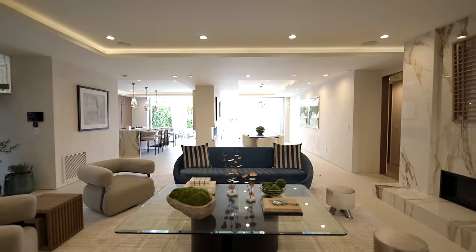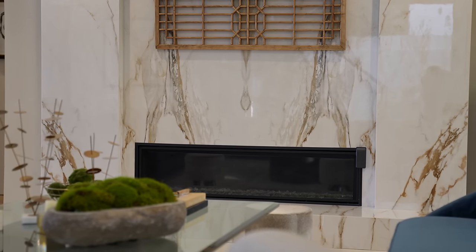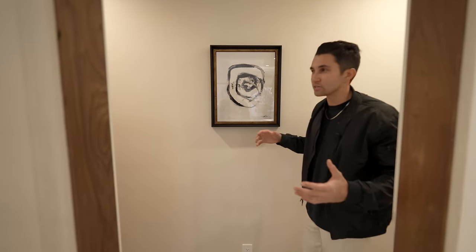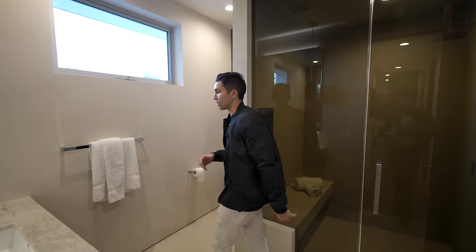So we're passing the living room with a floating staircase to the left. To the right, you have marble surrounding your fireplace. In a lot of these houses you're going to see most of the bedrooms upstairs, but in this house most of them are actually downstairs. Here's another en suite bedroom.